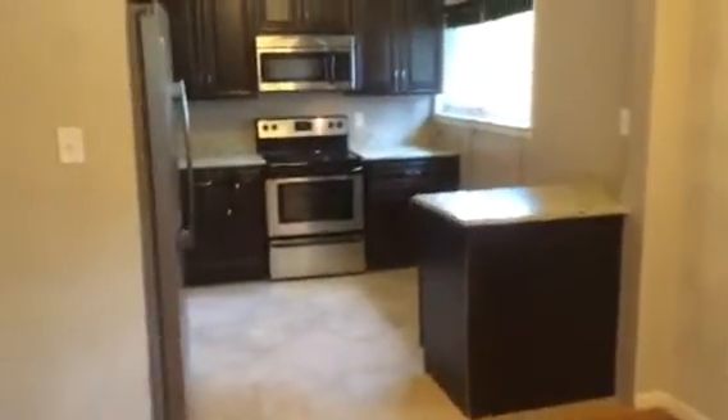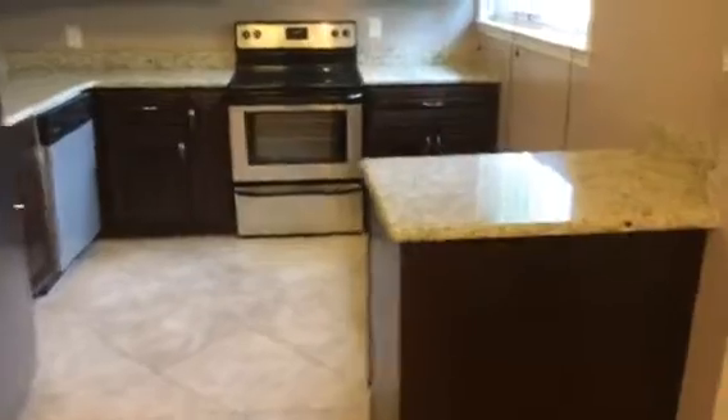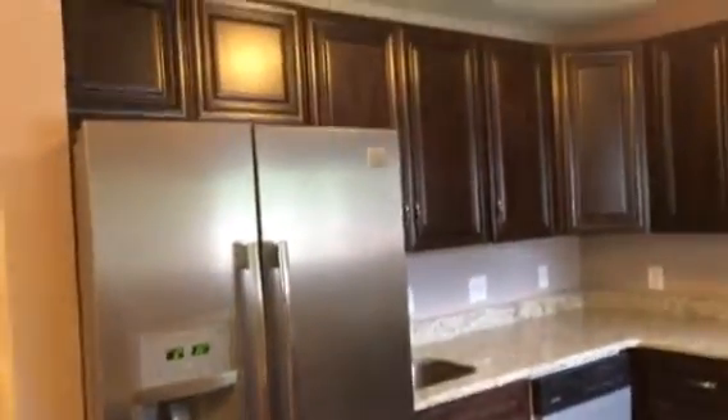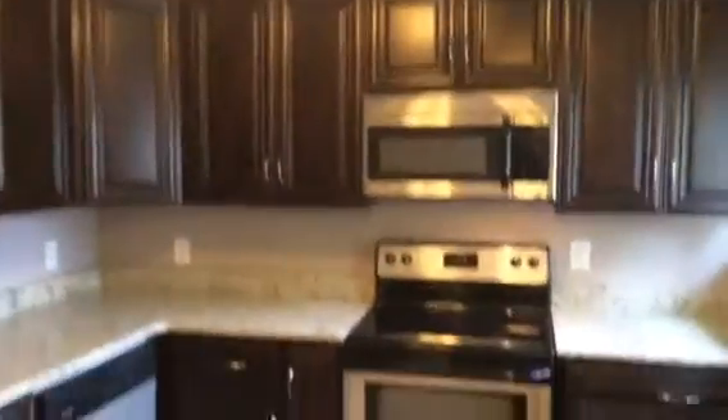Right here you have a little dining area just off the kitchen. It's a nice kitchen with new cabinetry, granite countertops, and all new stainless steel appliances. Looks really sharp.